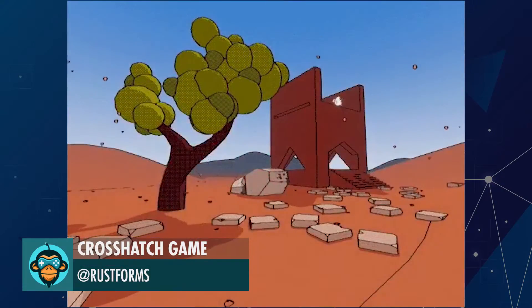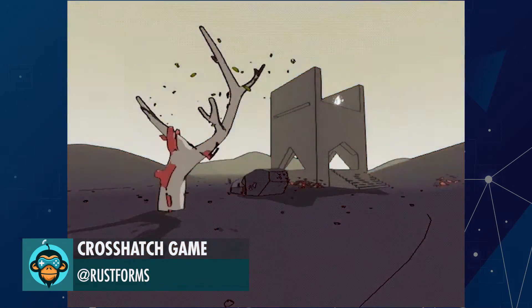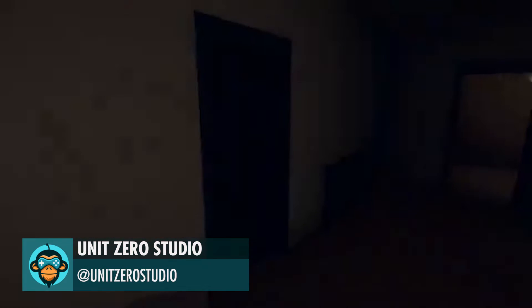Rustforms made this awesome seasonal shader transition system for Crosshatch. Unit Zero Studio is creating a brand new first-person horror game.